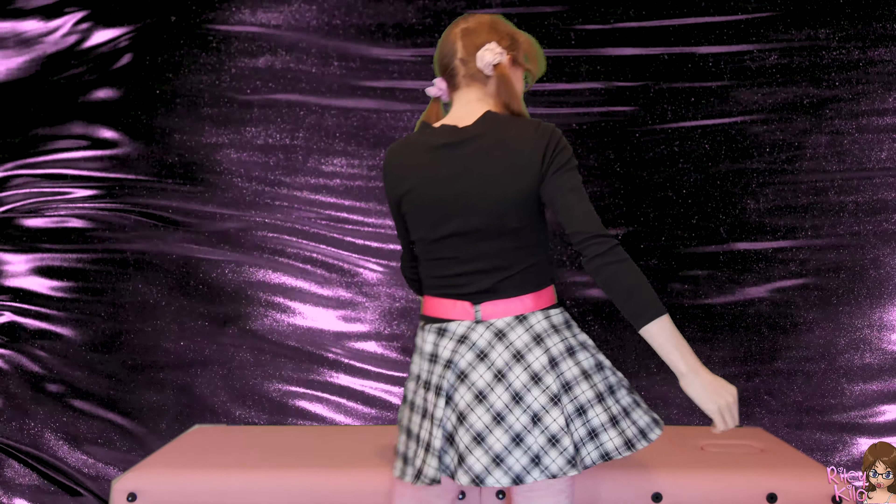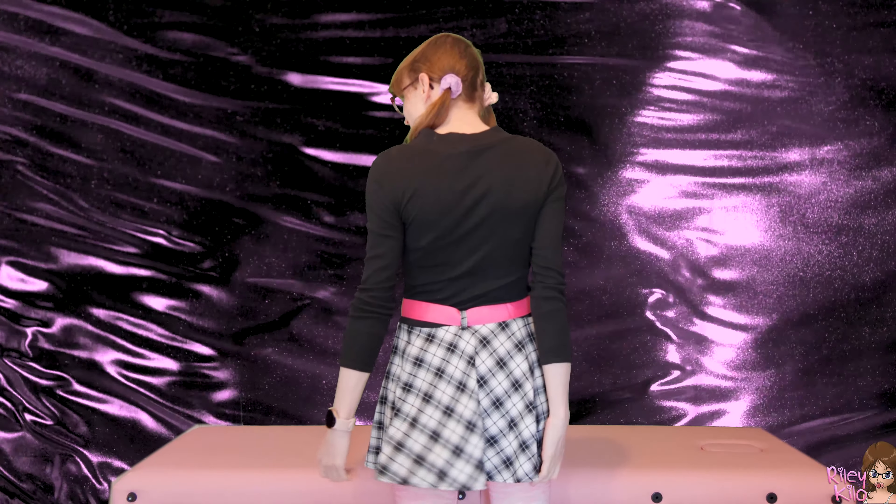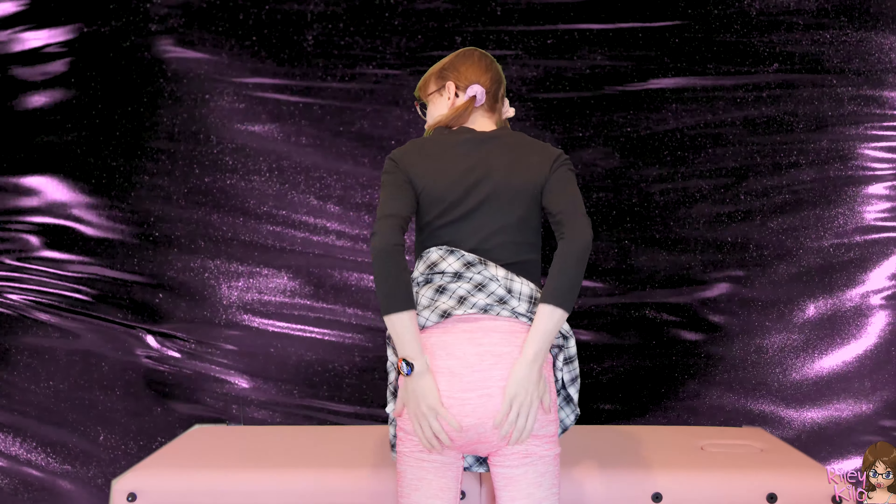All right, all ready to go on my big diapered adventure. This is such a cute skirt and it covers my diapers so well. Oh my gosh, these are big puppy diapers. They're cute.